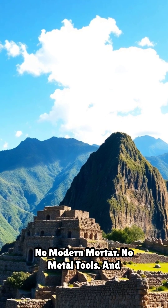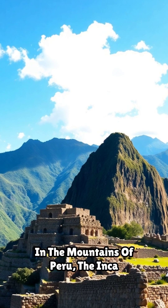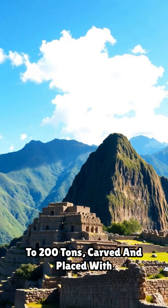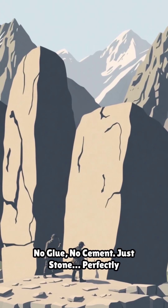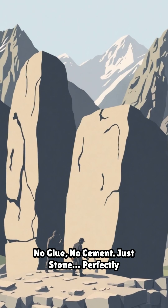No modern mortar. No metal tools. And the walls still stand 500 years later. In the mountains of Peru, the Inca built massive stone walls — stones weighing up to 200 tons — carved and placed with such precision you can't even slip a piece of paper between them. And they did it without mortar. No glue. No cement. Just stone, perfectly shaped by hand.